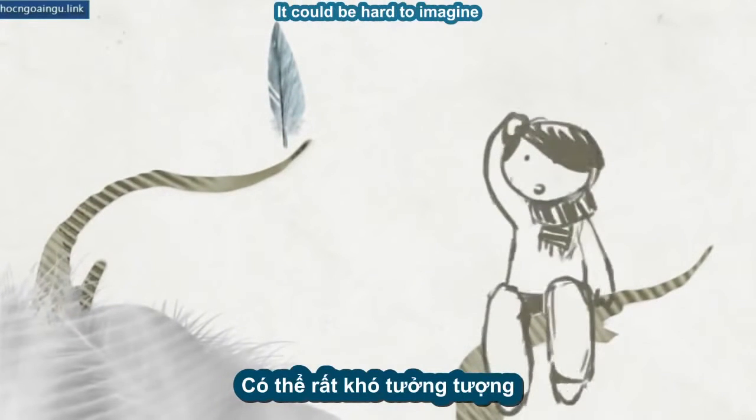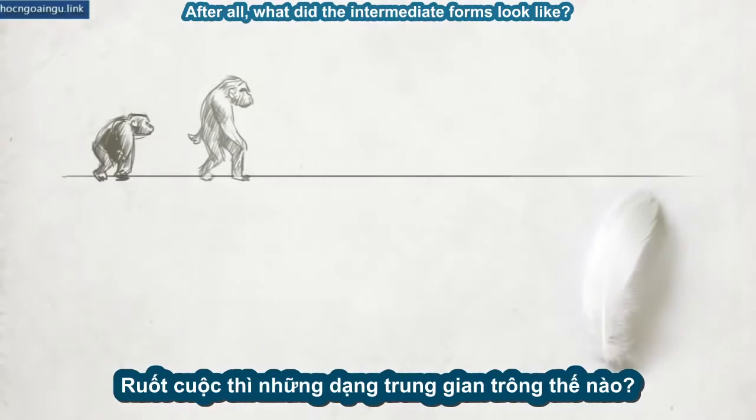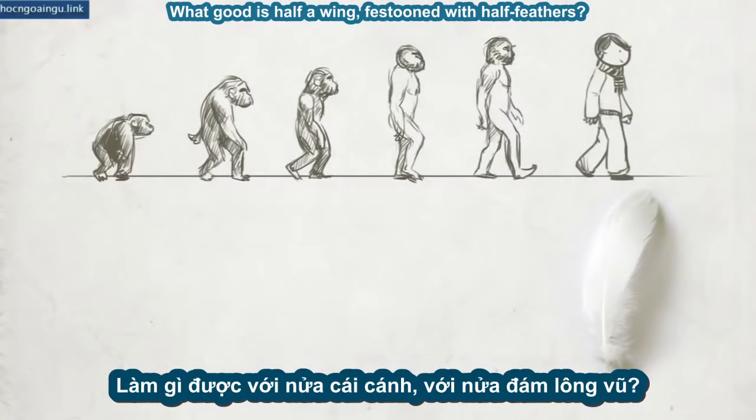It can be hard to imagine how this could have happened. After all, what did the intermediate forms look like? What good is half a wing festooned with half feathers?